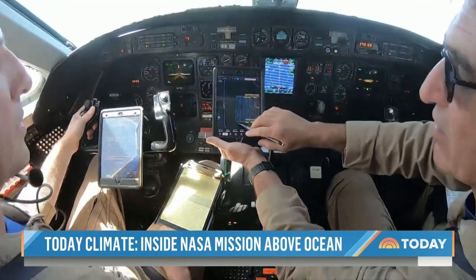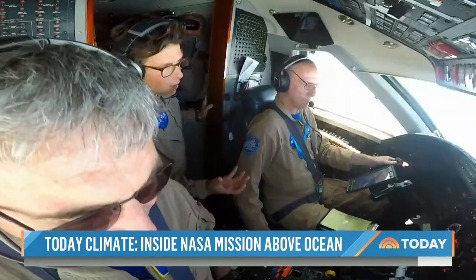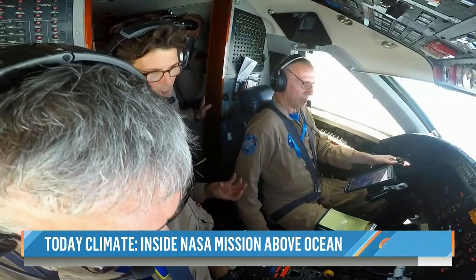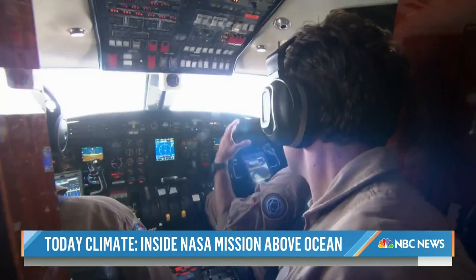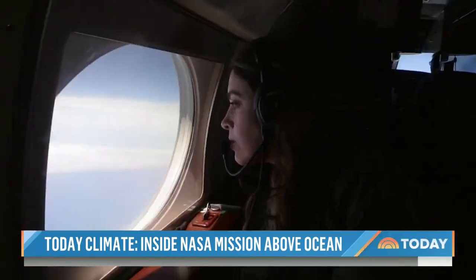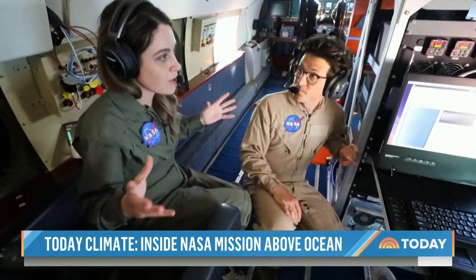Up in the cockpit, pilots Greg Slover and Brian Baxley work in lockstep with the scientists. We've got to be directly over a clear blue ocean, and we really don't want clouds above us either — that also affects their data collection ability, because they need that sunlight glint off the waters. A few minutes later, we found exactly what we were looking for: crystal clear conditions.